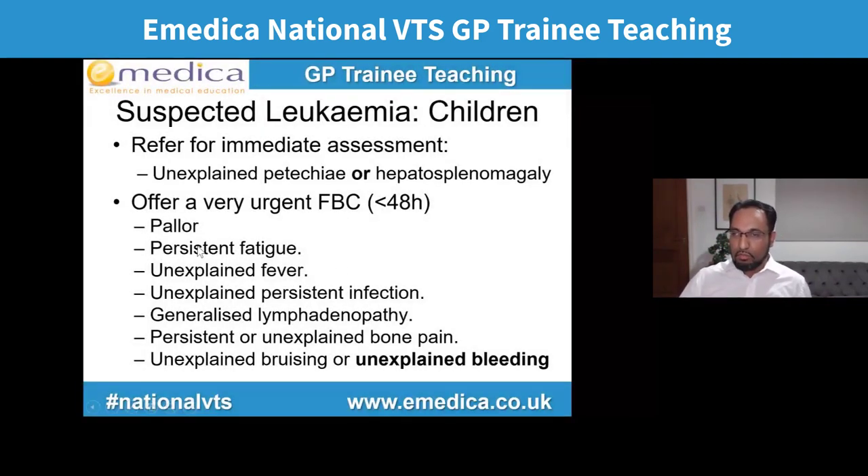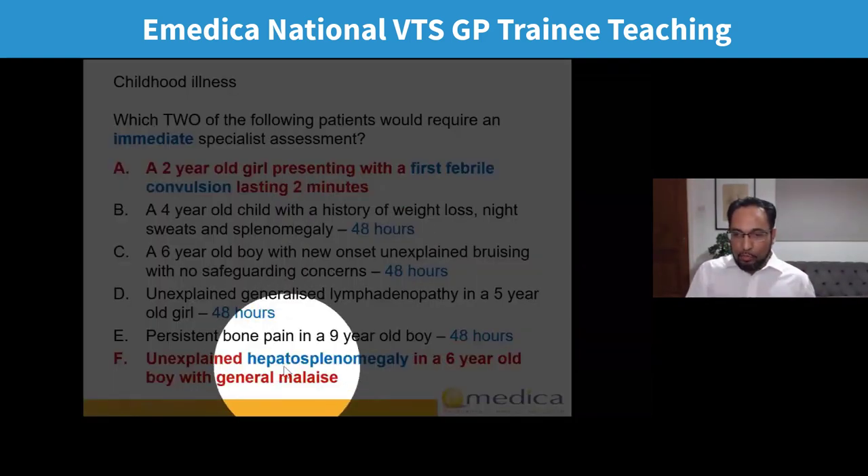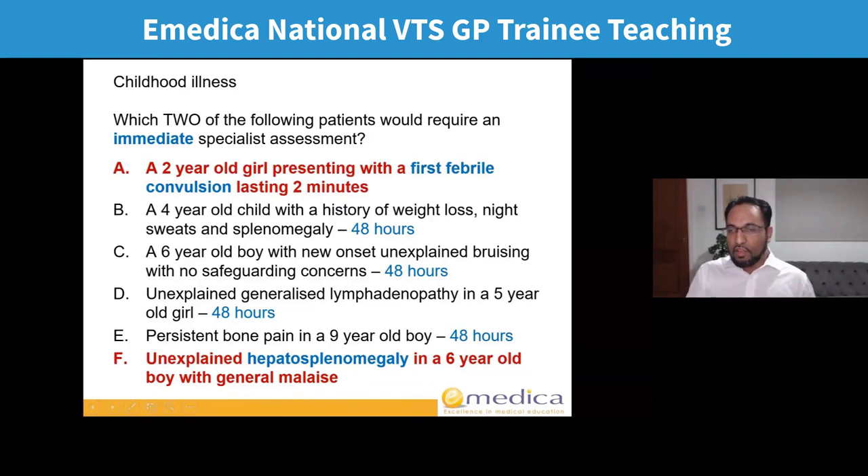Why did the patient with hepatosplenomegaly need immediate assessment? Because the guideline says to refer for immediate assessment — meaning admission today — for unexplained petechiae or hepatosplenomegaly. The other options were still urgent: offer a very urgent FBC within 48 hours for children with pallor, persistent fatigue, unexplained fever, infection, generalised lymphadenopathy, bruising, bone pain, or unexplained bleeding — which is one of the new criteria in the latest guidelines. So A and F needed immediate referral; the others needed a very urgent FBC within 48 hours.